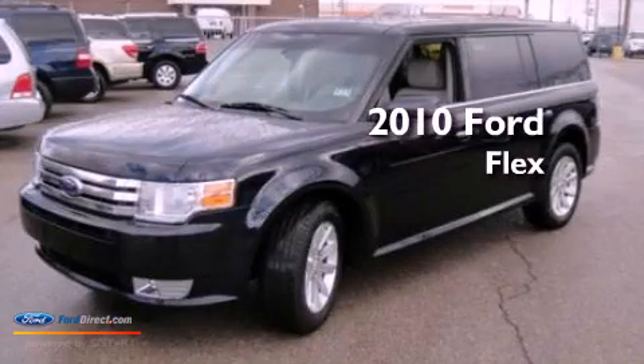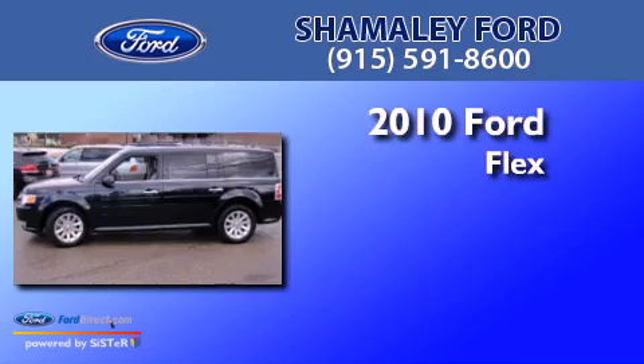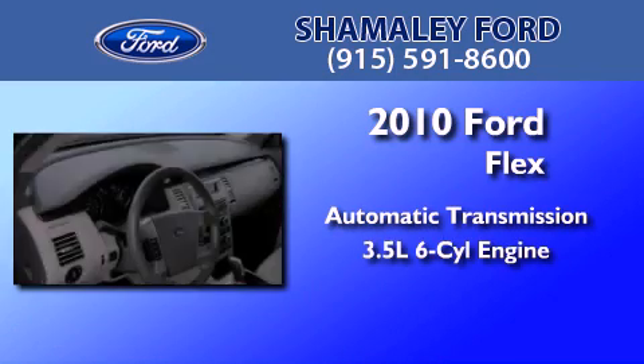This is a certified pre-owned 2010 Ford Flex. This crossover has an automatic transmission and a 3.5 liter V6.